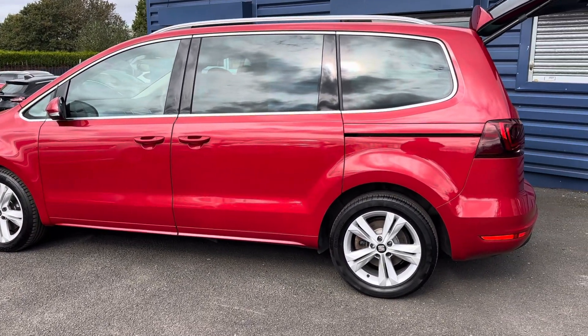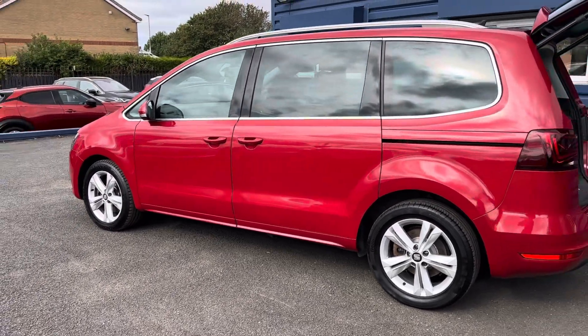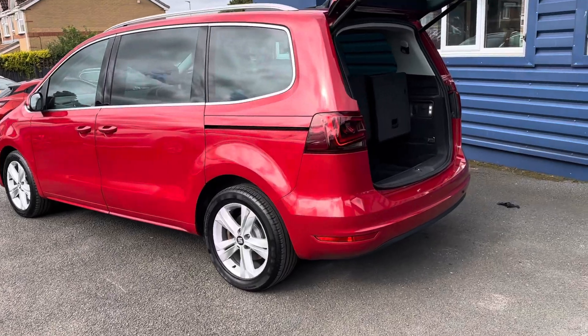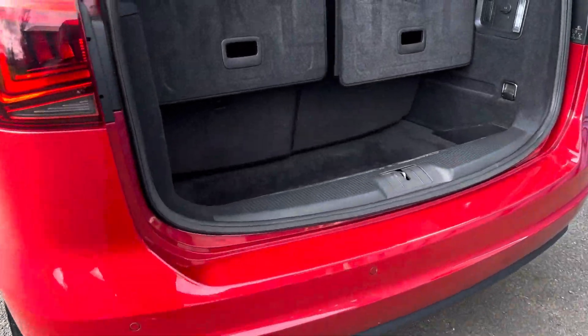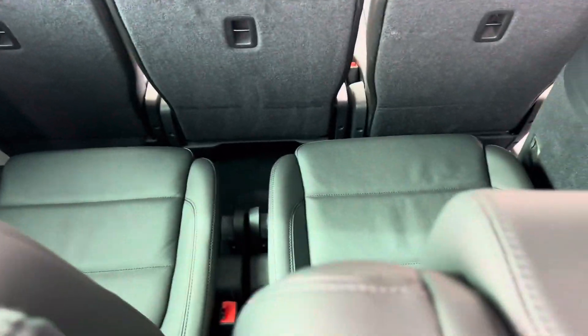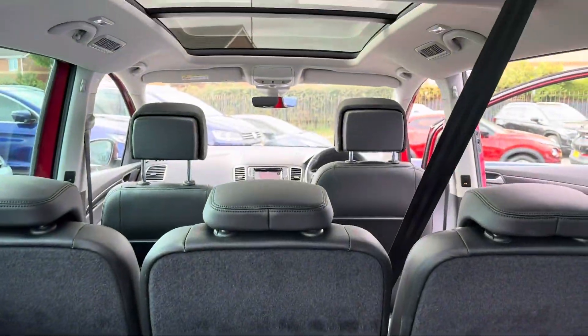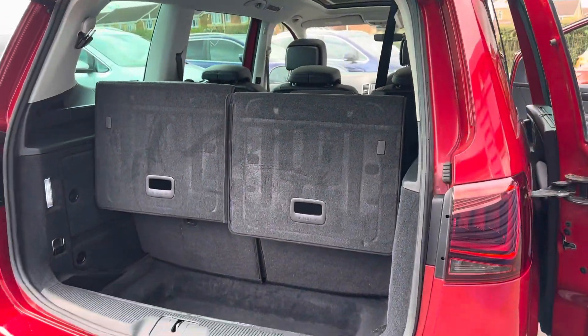We are offering nationwide delivery on all our vehicles, so please give us a call or check out our website for further information. Along with the rear camera, you have rear parking sensors. Even with all seven seats up, you still have a large luggage compartment area, and the seats fold flat to give you an even bigger space. The tailgate is electronic — electronically opened and closed.